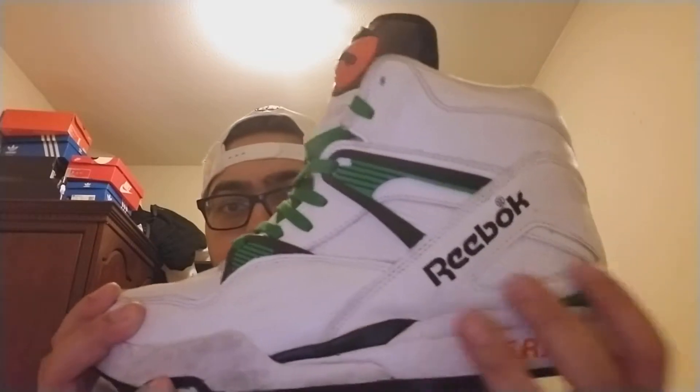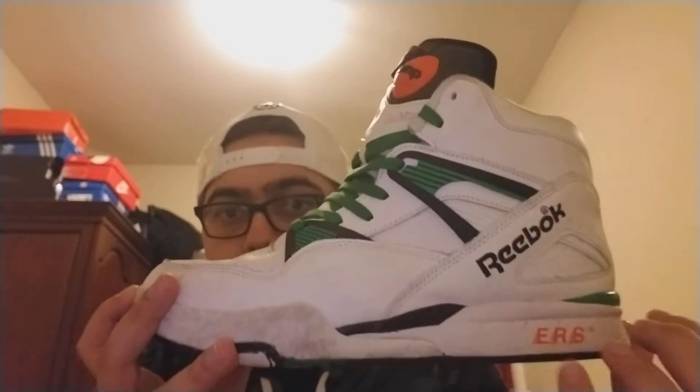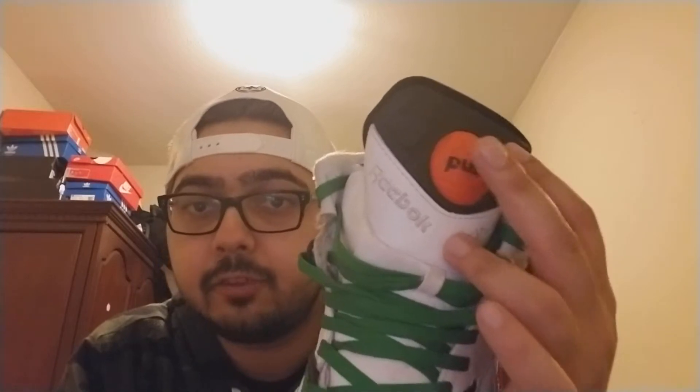Green just looks better. So these are the Reebok Pump Zone Highs. On the tongue right here it says Reebok in white with the black. As you know, the pump — when you push it you hear an airbag inflating, and that adds more cushion. It pumps up the tongue and inflates it so you can have a more comfortable wear when you're playing basketball.